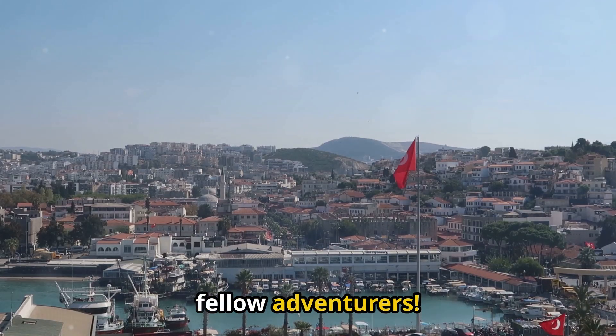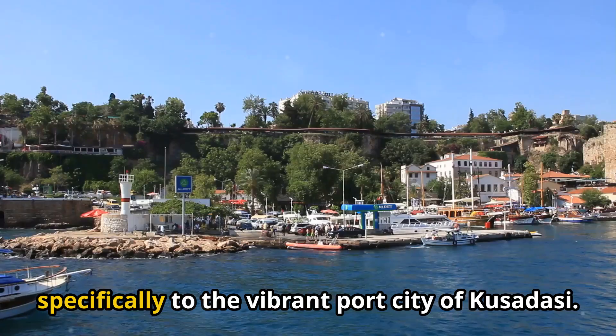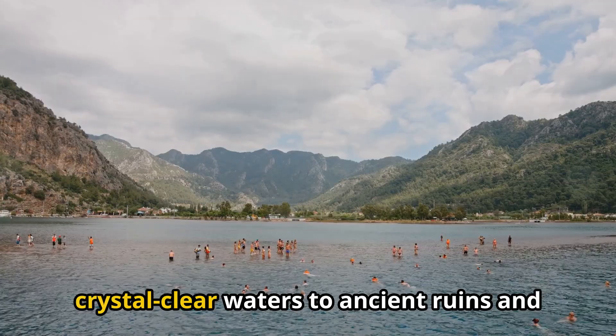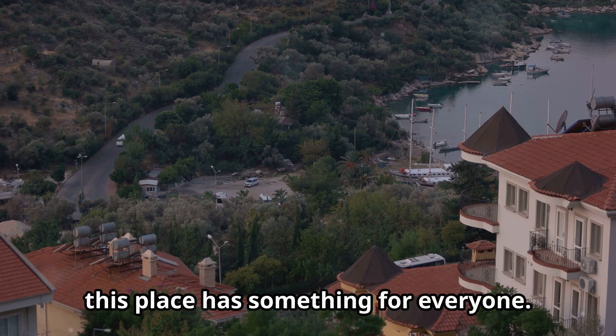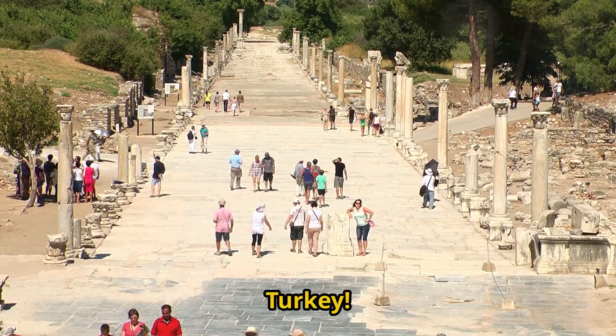Hey there, fellow adventurers. Today we're whisking ourselves away to the stunning Turkish coastline, specifically to the vibrant port city of Kusadasi. From sun-drenched beaches and crystal-clear waters to ancient ruins and bustling markets, this place has something for everyone. Buckle up as we unravel the 12 best things to do in Kusadasi, Turkey.